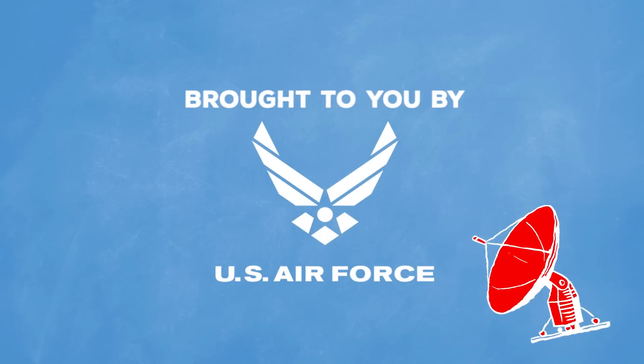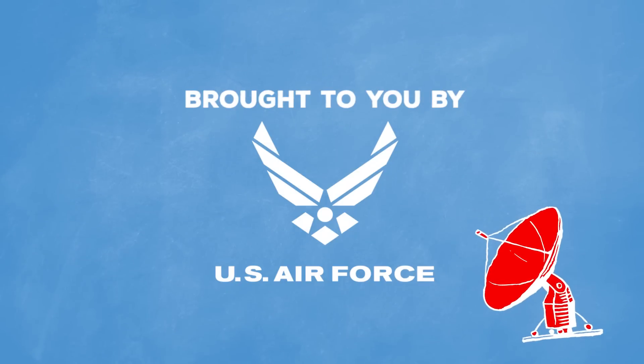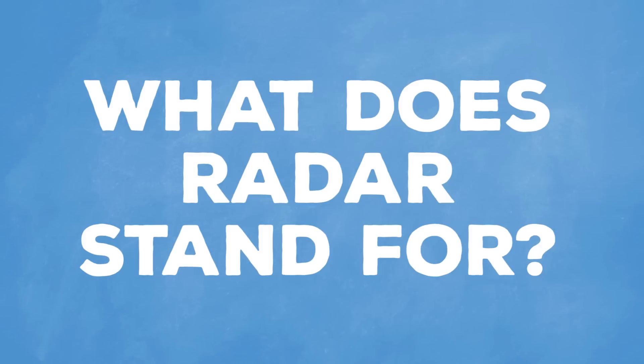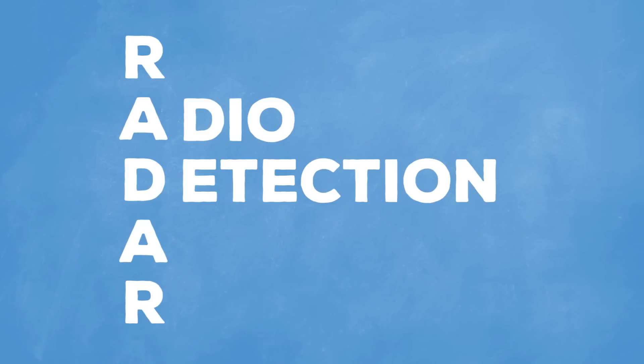This technology is used every day by United States Airmen who go above and beyond to break barriers both professionally and personally. And ever wonder what radar stands for? It's an acronym for Radio Detection and Ranging.